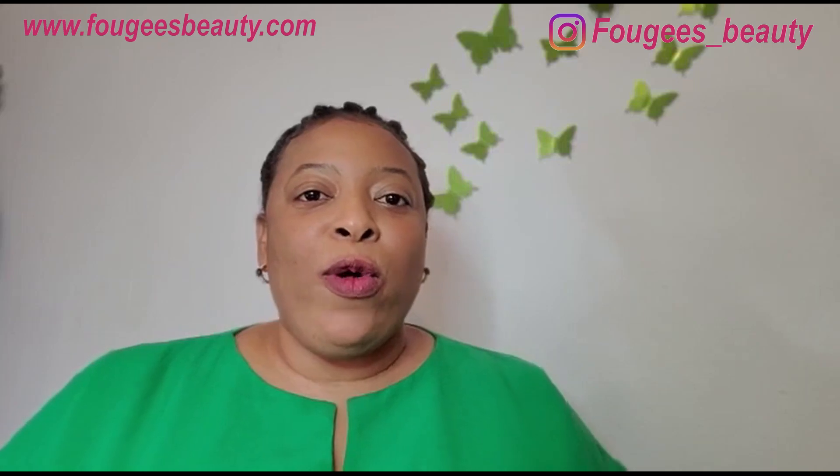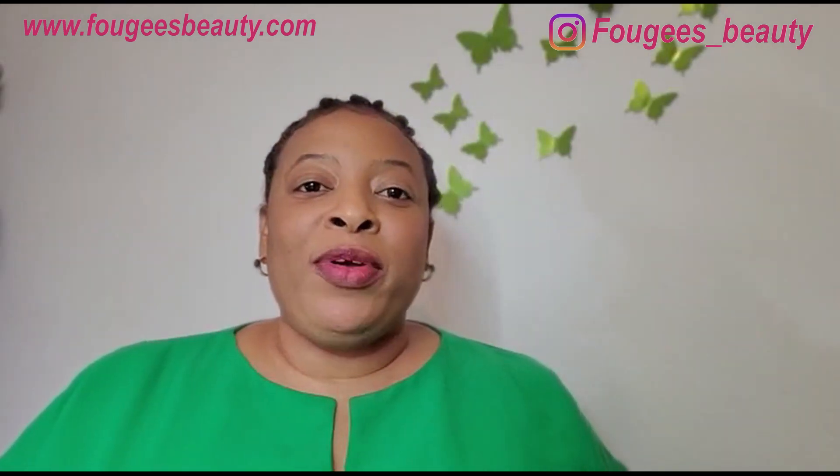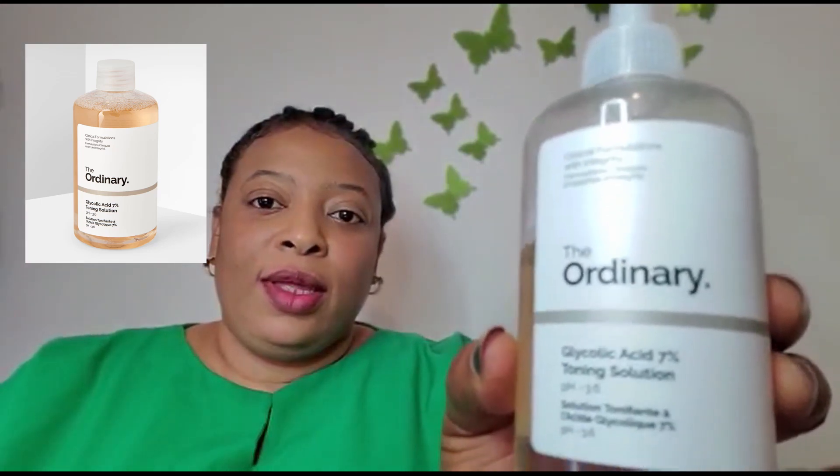The first product I'm going to share with you today is called The Ordinary Glycolic Acid 7% Toner — I'll put the picture up. This toner is amazing. It's really nice — it's got glycolic acid at 7%. This is the bottle, this is mine and you can see I'm already using it. It's a 240 ml bottle.